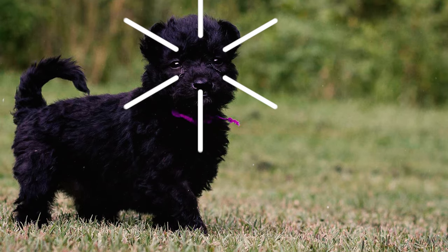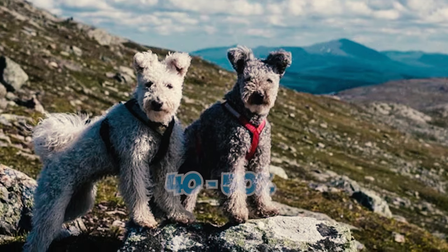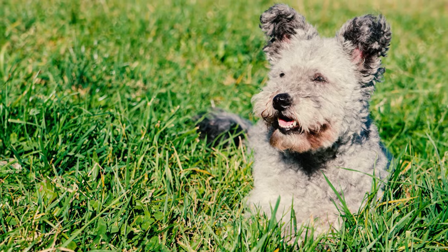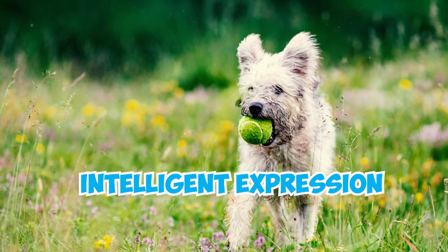Number 2: The Pumi boasts a relatively long snout, constituting about 40-50% of the head's length. With a slight stop on the face, the dog exhibits medium-sized dark brown eyes that are moderately spaced apart, contributing to its lively and intelligent expression.